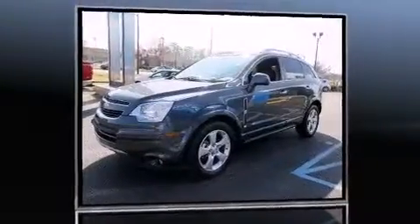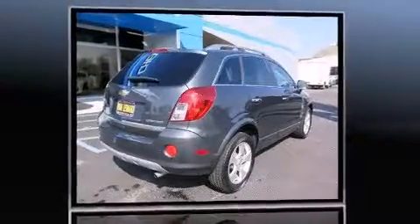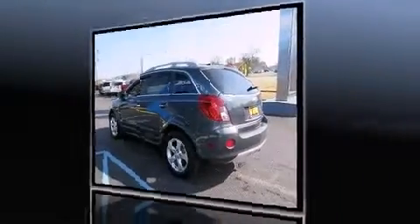Familiarize yourself with the 2013 Chevrolet Captiva Sport. Smooth gear shifts are achieved thanks to the 2.4-liter four-cylinder engine. For added security, dynamic stability control supplements the drivetrain.